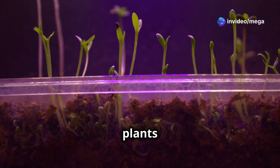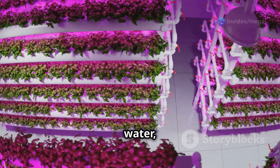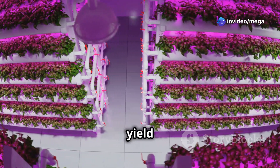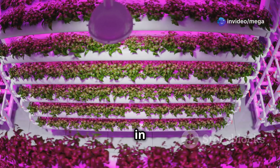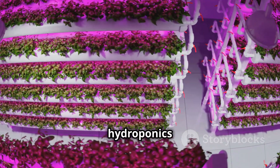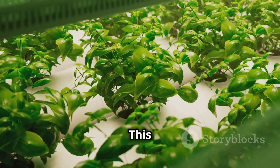Because nutrients are delivered directly to the roots, plants can absorb them more efficiently, leading to faster growth and quicker harvests. Plants tend to grow faster and yield more produce, meaning you can enjoy fresh food in a fraction of the time it takes with traditional gardening. This increased efficiency makes hydroponics an ideal solution for urban farming and small-scale gardening.